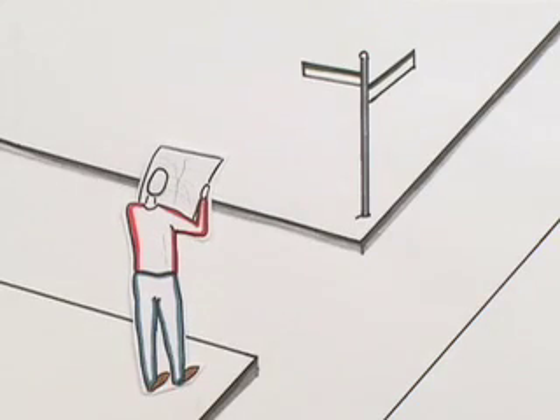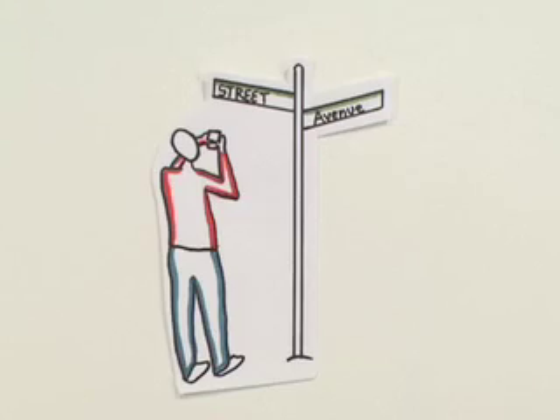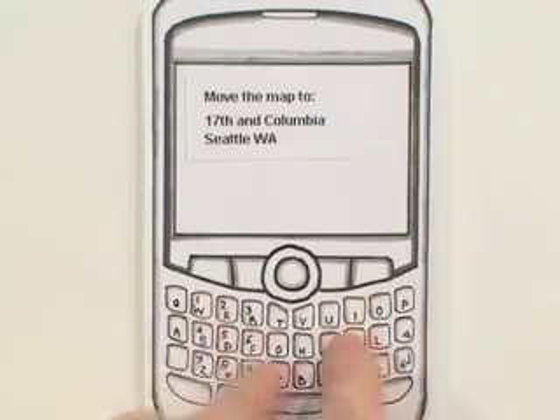We all need maps and directions when we're on the move, but the problem is knowing where you are right now. You have to find an address and type it into your phone. What a pain.